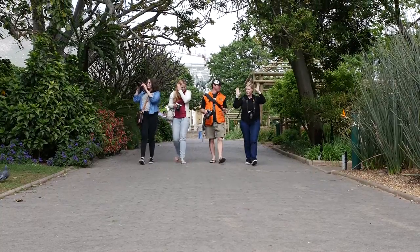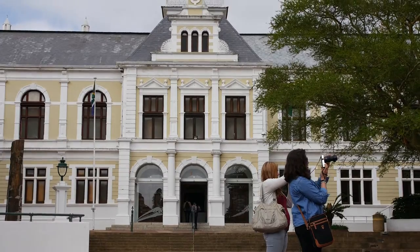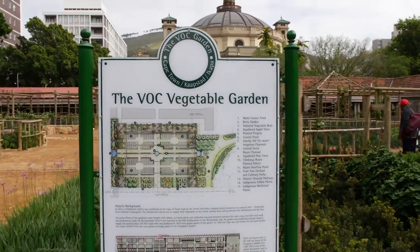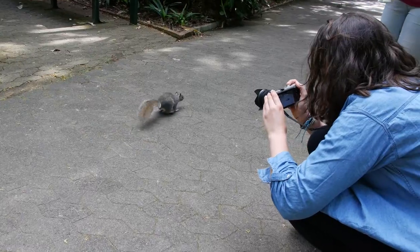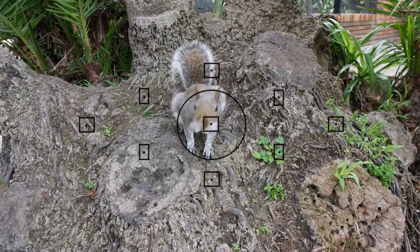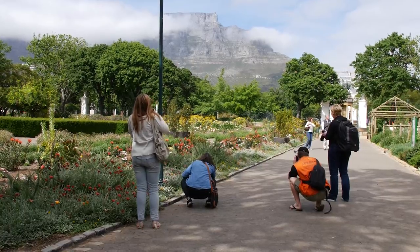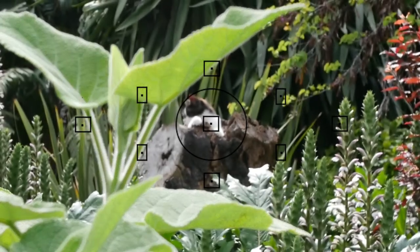This half-day tour begins with a walk through the beautiful Company Gardens, which are chock-full of history as they originally served as a source of fresh fruit and vegetables for scurvy-ravaged sailors rounding the Cape. Some of the original trees still stand and there are a few hidden secrets if you know where to look.